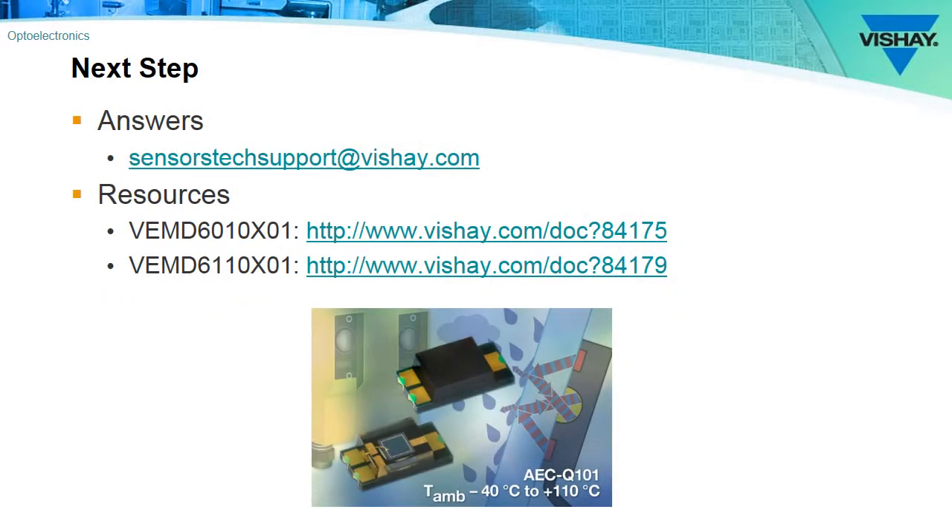If you have any questions about the VEMD 6010 or 6110X01 PIN photodiodes, send us an email at sensorstechsupport at vichet.com. We will get back to you within 24 hours of receiving that email. You can find the datasheets on the web and the URLs are shown on your screen.